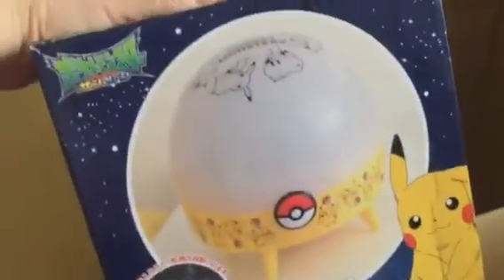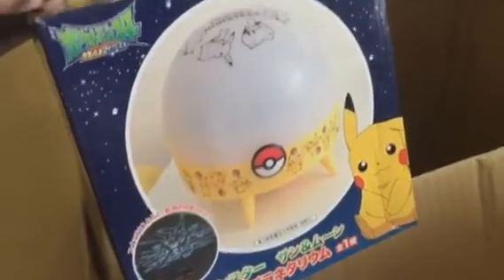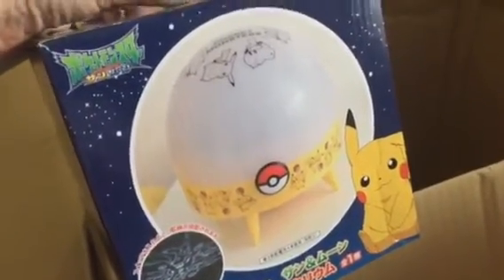There's a last item in this box — oh, and also they sent me a cat folder. Then the last item here is a Pokemon night light that is supposed to reflect Pikachu on top.